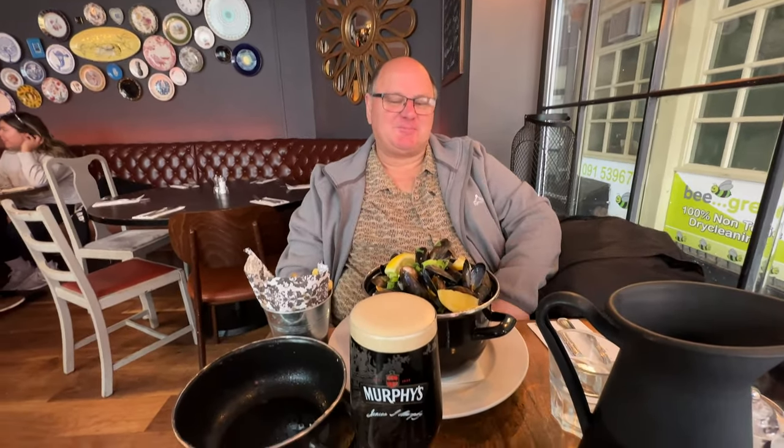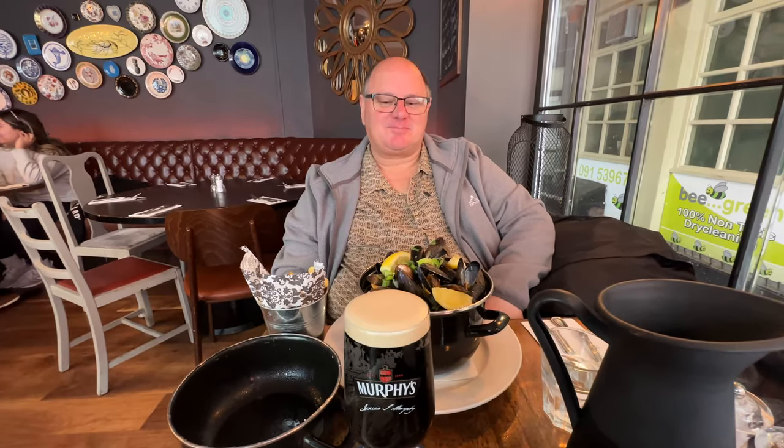So this is your first Murphy's, isn't it? They have Beamish and Guinness but not Murphy's back home. Murphy's is the other Irish stout. How is it compared to a Guinness? More chocolatey. So nicer? It's sweeter but it's good.